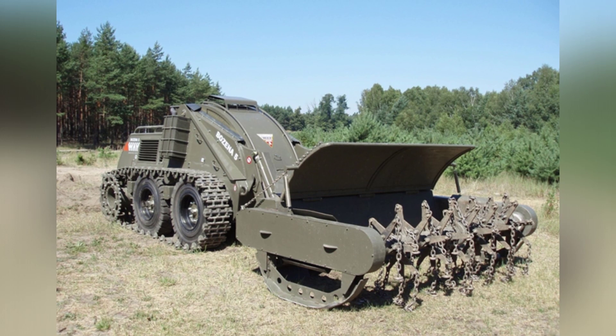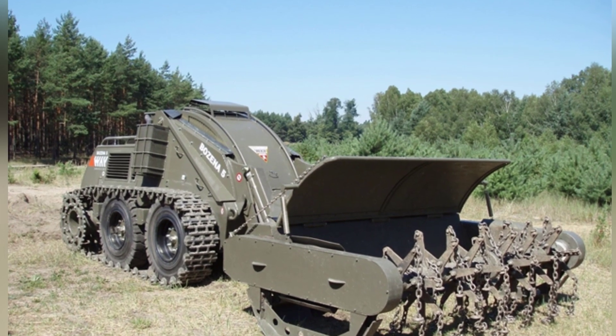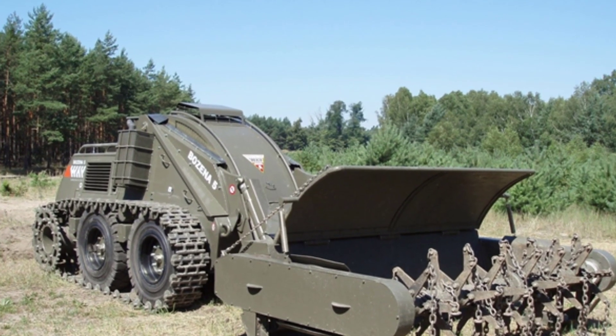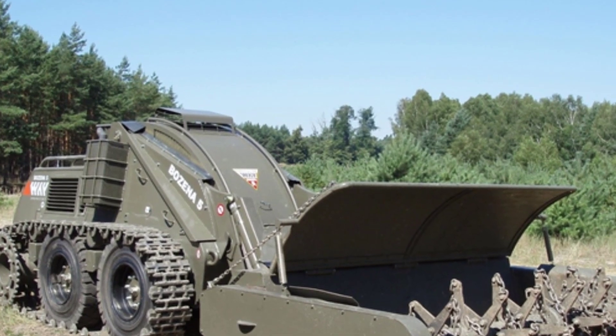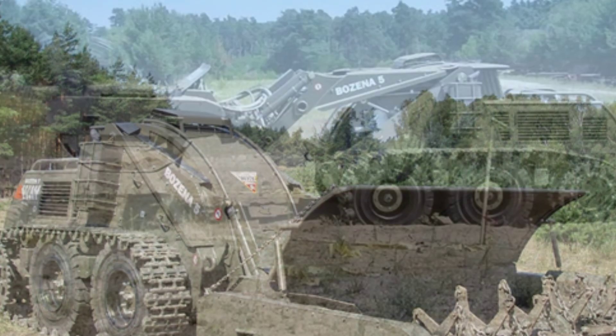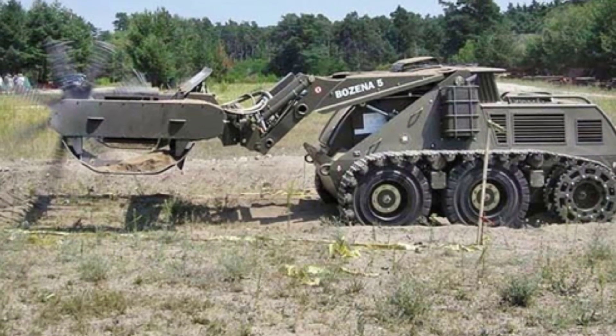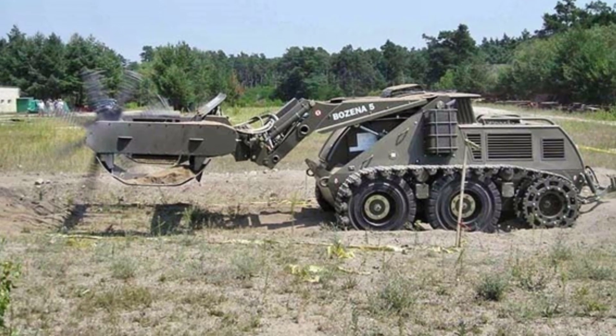Since 2005, it has been purchased and equipped by several countries including Azerbaijan, Nigeria, and Slovakia due to its unique functionality, and the purchase quantity is usually in single digits. The relatively small Bozena 5 is usually transported long distances by truck, and after arriving at the destination, it is unloaded for operation.